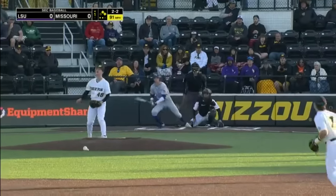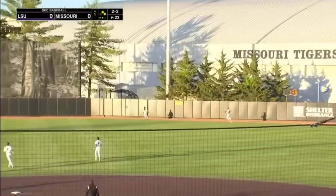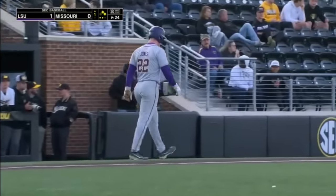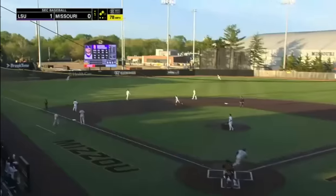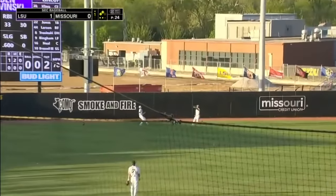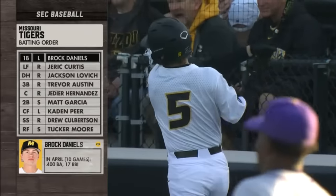Two-two. This one hit well out towards the gap in right center field, it'll bounce — an RBI double. That advance right there might have saved Missouri another run. Hayden Travinsky swings at the first pitch. A towering shot — he has 17 RBIs as well.